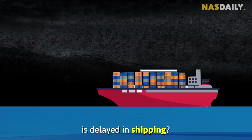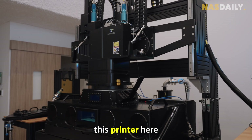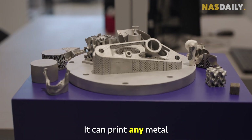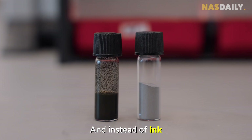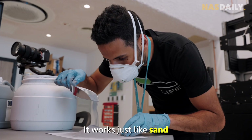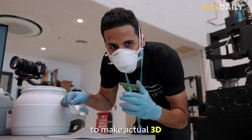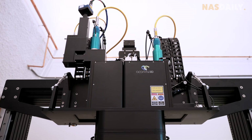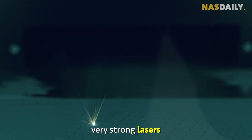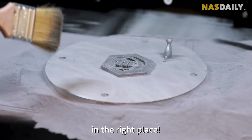When your metal is delayed in shipping, what do you do? This is why I came to see this printer here at the Technology Innovation Institute in Abu Dhabi. It can print any metal you can think of in one day. Instead of ink, it uses metal powder — it works and looks just like sand. You put this powder inside the printer, and it uses very strong lasers that melt the powder and turn it into solid in the right place.